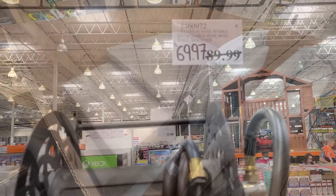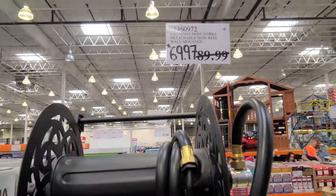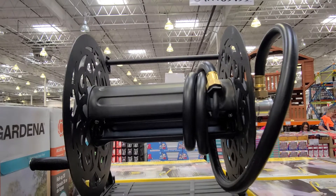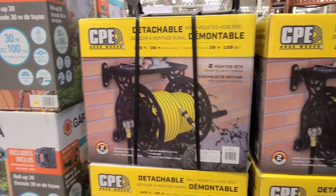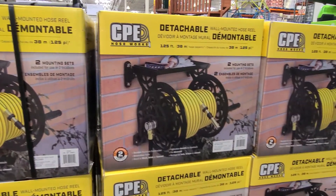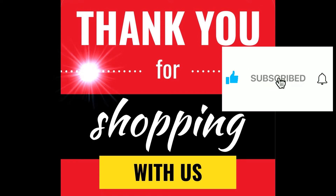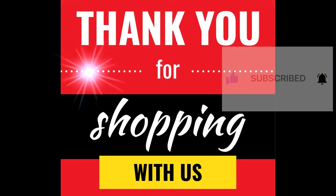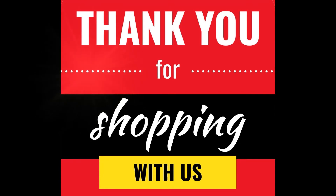And finally, we have the Champion Hoseworks Detachable Hose Reel. If you need one of those, they are discounted $20 off. And there you have it — those were the discounted items at our Costco. Thanks for shopping with us. Like, share, subscribe, ring that bell, and leave a comment. Did you pick anything up this week? Happy shopping!